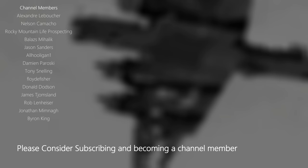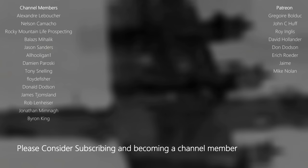Please consider becoming a channel member and subscribing to us. In doing so, you directly help in keeping these long-forgotten stories alive. Thanks for watching. Stay safe.